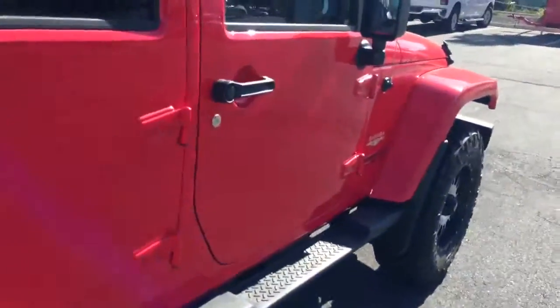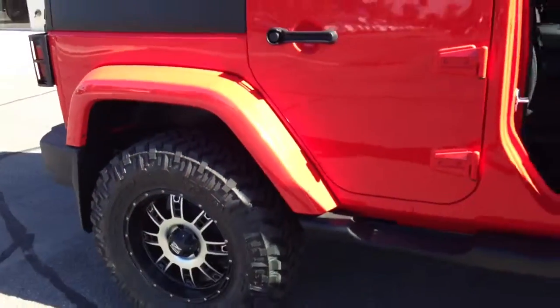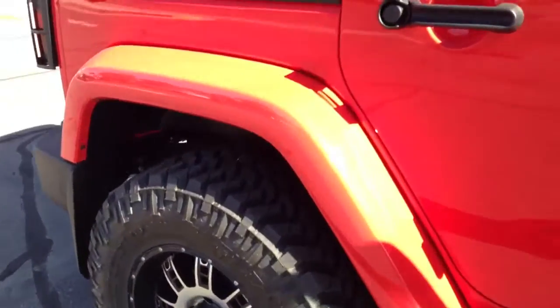With the Sahara you get the body color fender flares and the running boards. This one also has a four and a half inch lift with 35 inch tires and beautiful rims.